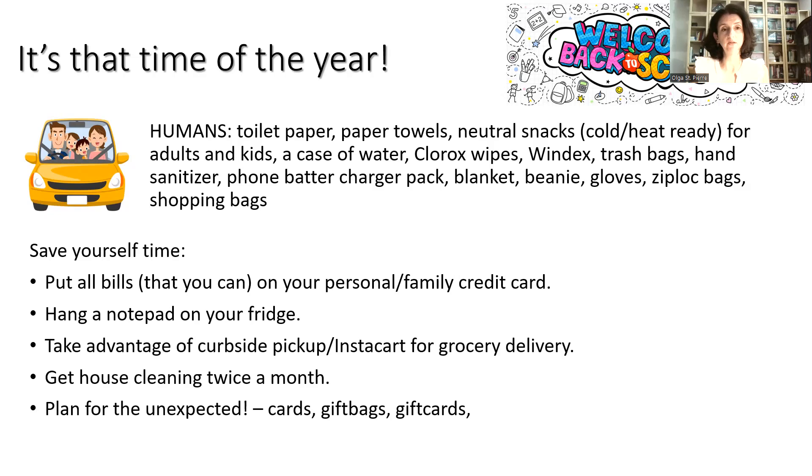Plan for the unexpected. Back to school means birthday parties and activities will be coming up. Buy cards in bulk — get plain cards so you can jot a quick message depending on the event. Stock up on gift bags and gift cards, and store them all in a nice tote under your bed or in your closet.